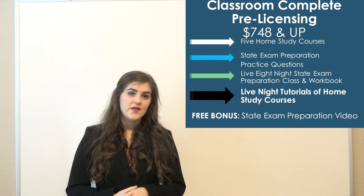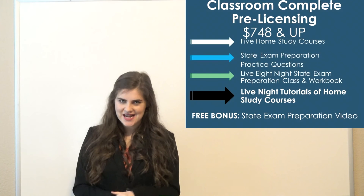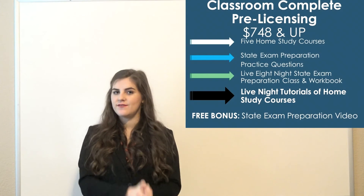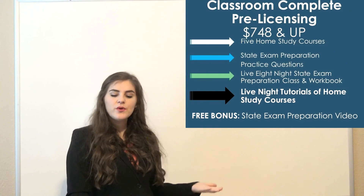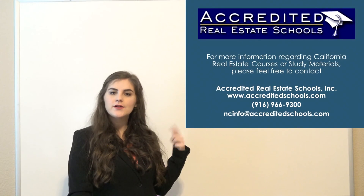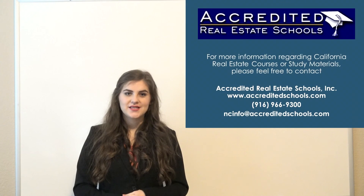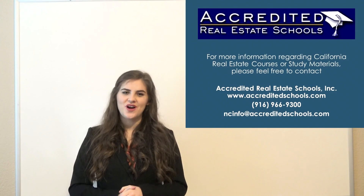Just know that the courses are always strictly home study — we offer tutorials with our instructors as an add-on. We also have a video explaining how our home study courses are structured. Please feel free to contact our representatives if you have any questions — their information is posted here as well as below. A representative would be glad to assist you throughout the process of obtaining your broker's license. I'm Skylar with Accredited Real Estate Schools, and thanks for watching.